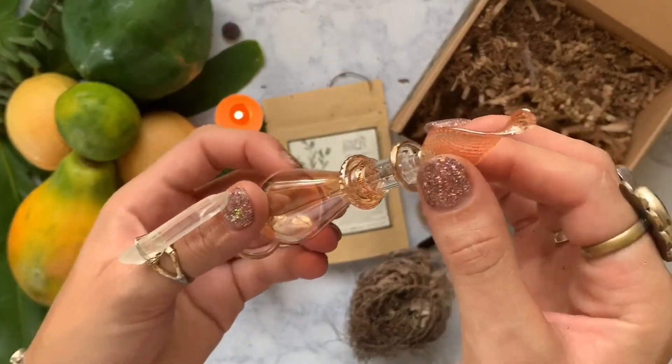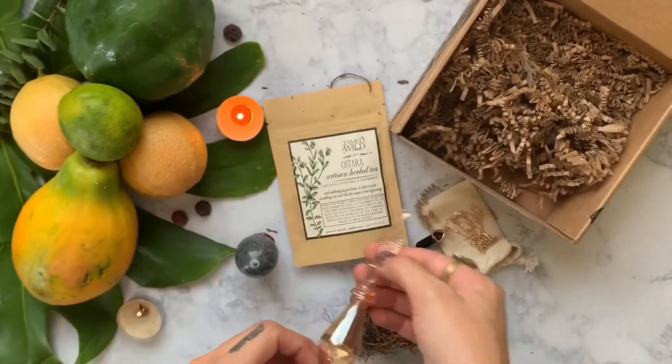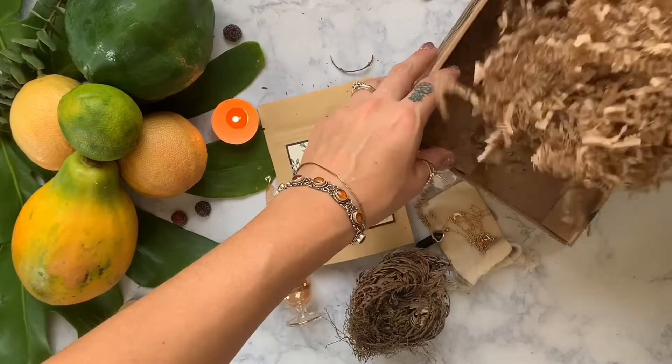The last thing in our box is this beautiful Egyptian perfume bottle. They want you to use this to store the rest of your solar-charged water from the Ostara ritual.